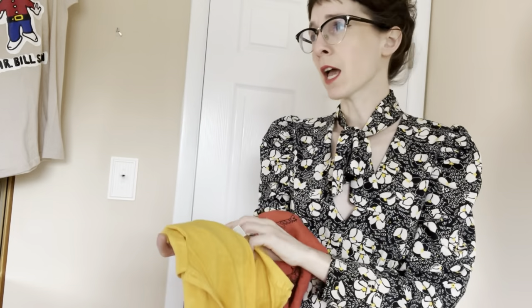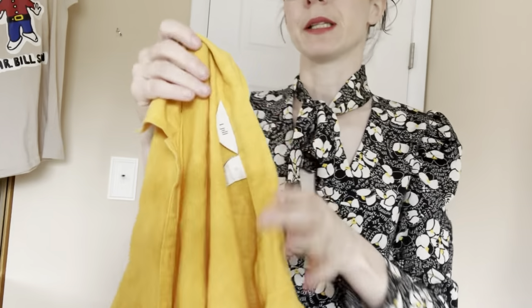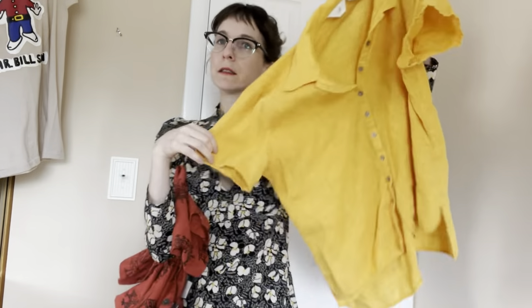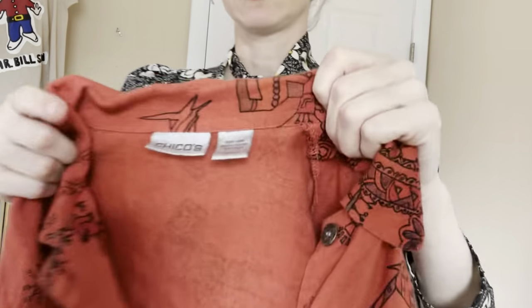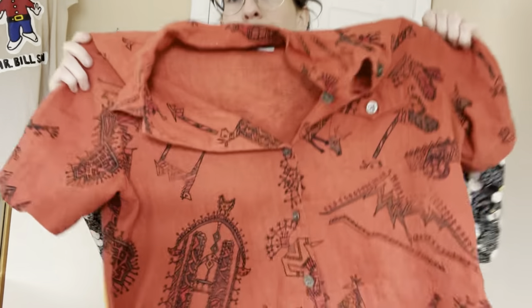I went to an estate sale. It was pretty cheap but it smelled terrible. I got three things for $6. I got some hiking boots for me, not pictured, but I also got these linen pieces. This is J. Jill, small, 100% linen, just a little marigold yellow, and then a vintage Chico size 1, which is like small-medium, I think — a little tribal print. Some like cave painting type stuff. Resellers love linen. It doesn't sell very well for me, but $2 each — I'll get it.